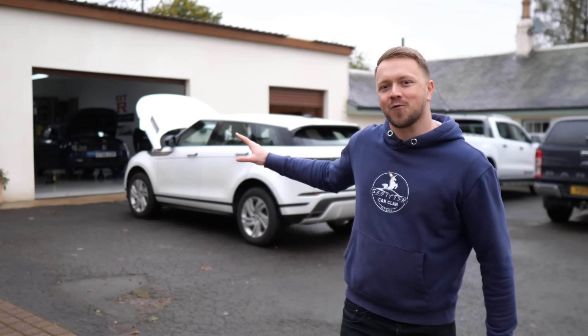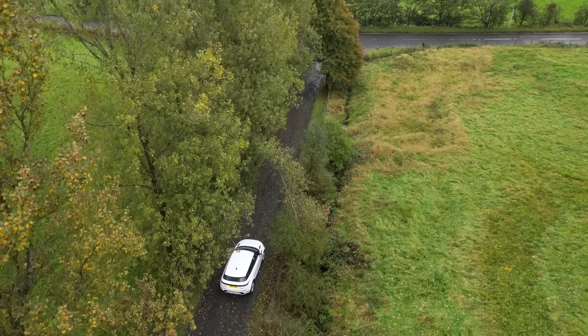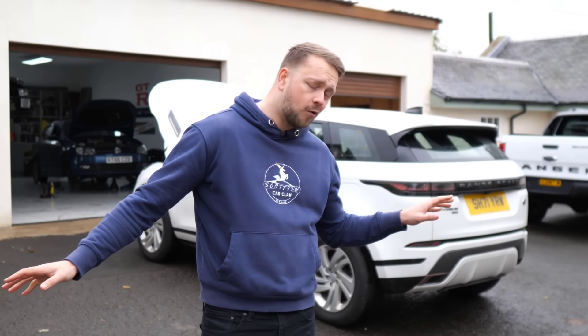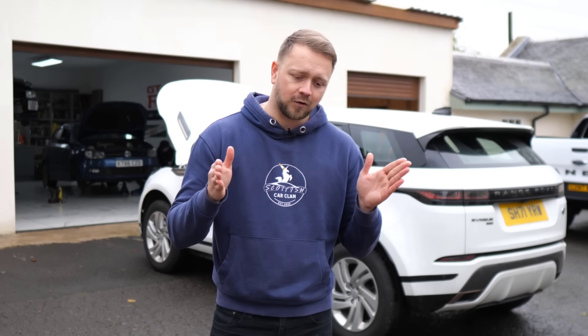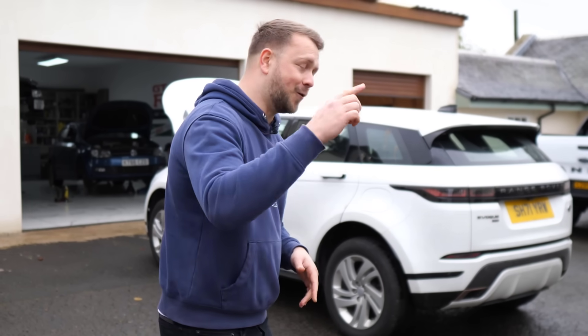This is a second generation Range Rover Evoque. Now, if you're thinking about buying one of these, I urge you, please watch this video because we're going to show you all the common problems, show you everything that tends to go wrong, and on top of that, we're going to talk about why this very car has been rejected and handed back due to unreliability. Brace yourselves, let's go.